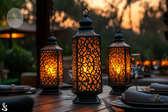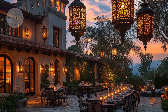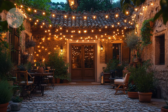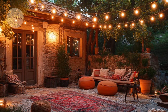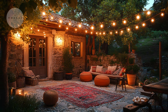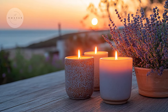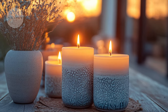Let's not forget about lighting. Mediterranean spaces often use lanterns, string lights and candles to create a warm, inviting glow. Lanterns with detailed metalwork add a touch of elegance, while string lights overhead provide a relaxed, festive ambience. Candles in decorative holders add a soft, intimate light, perfect for evening gatherings and creating a tranquil atmosphere.